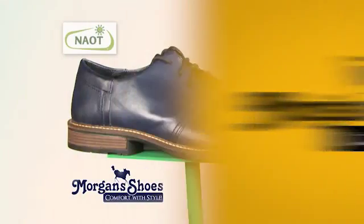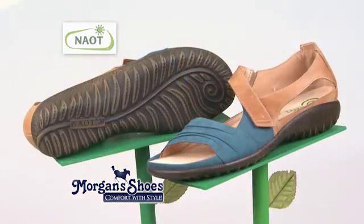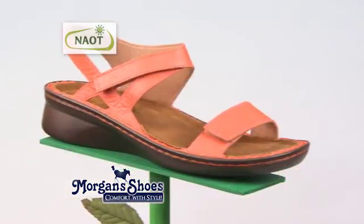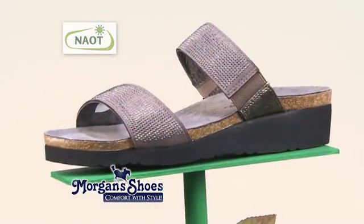Trust your feet to Morgan Shoes. Feel the comfort and durability of Nout Shoes at Morgan Shoes. Nout Shoes feature full grain leathers in a multitude of colors. Nout's Core Latex Composite Insole is designed for daily comfort and elasticity.